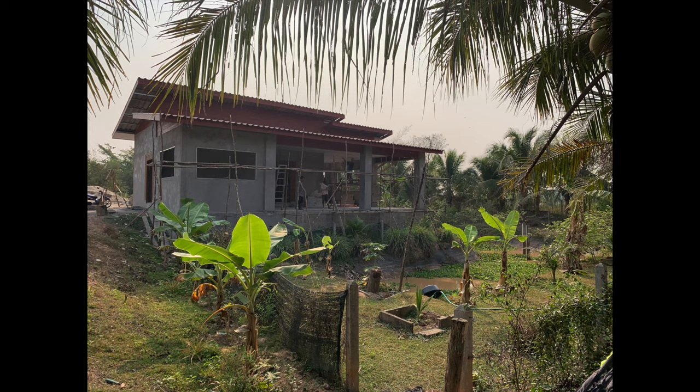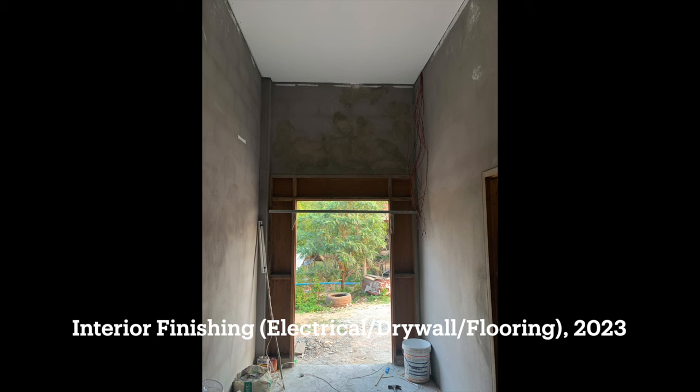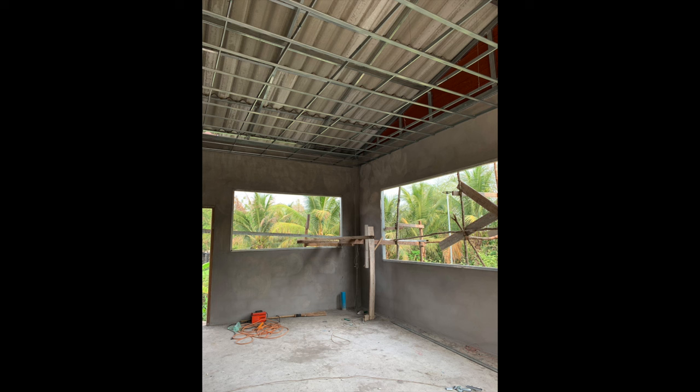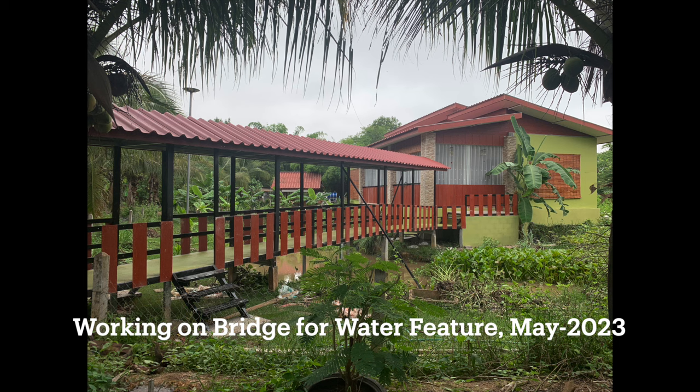When we built the bungalow, we took care of the design ourselves — Fawn completed the design herself and purchased all the materials herself. Then we worked with builders from the village who took care of everything else: the electrical, the drywall, the flooring, the ceiling work, and the painting. We saved an immense amount of cost by going this way. You can see the bridge they completed over the water feature as well.